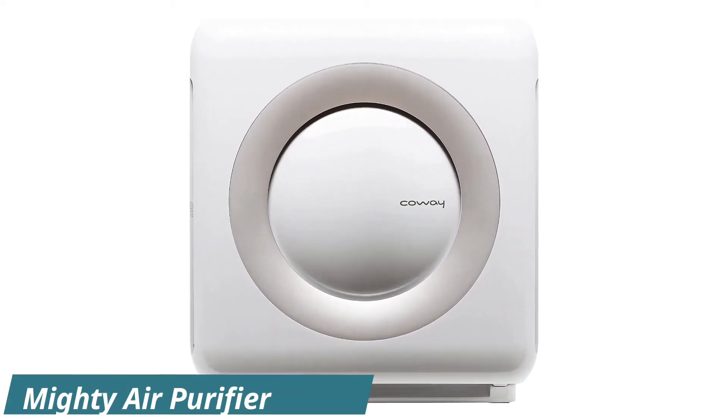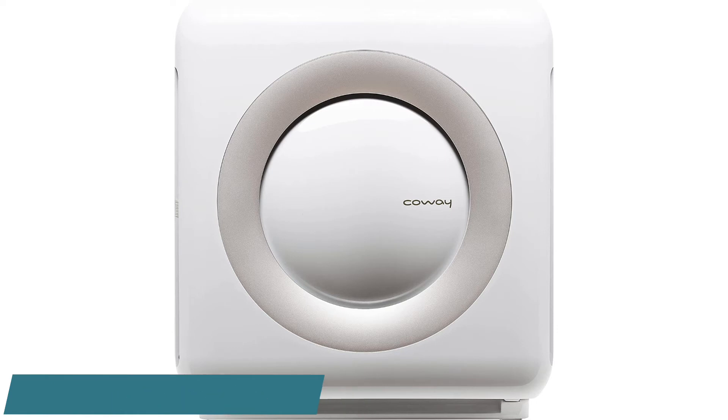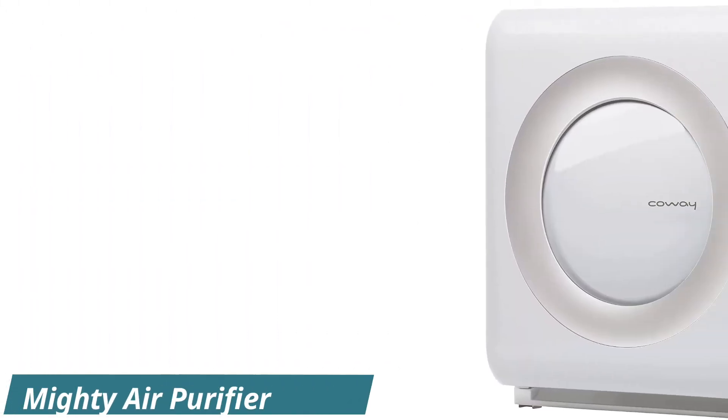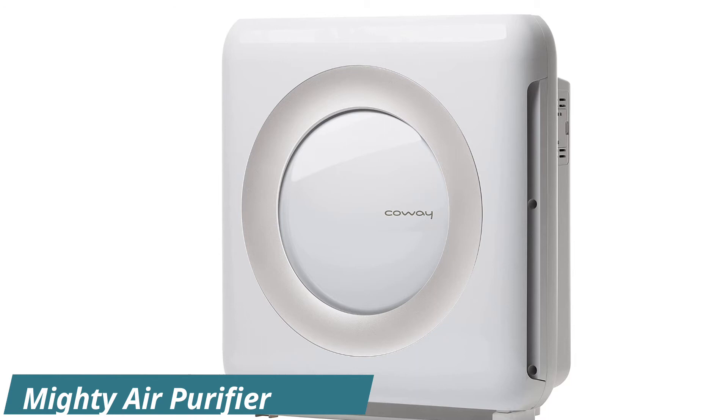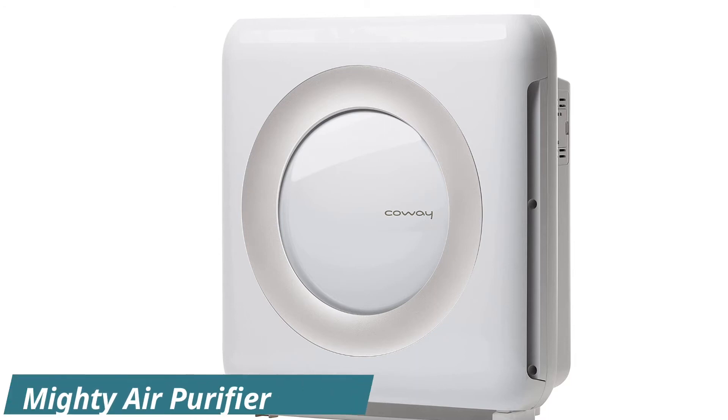Number 2: Mighty Air Purifier. With an average 4.7-star rating across more than 10,000 reviews, Amazon customers clearly love this air purifier. Similar to Kauai's Air Mega, this model also has an LED light that constantly indicates how clean or dirty the air is.